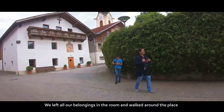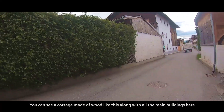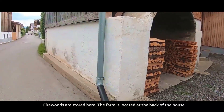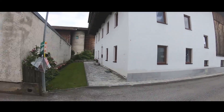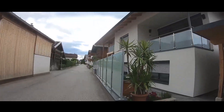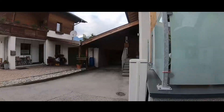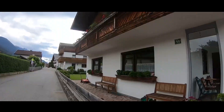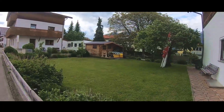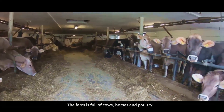We left all our belongings in the room and walked around the place. You can see cottages made of wood along with all the main buildings here. Firewood is stored here. The farm is located at the back of the house and is full of cows, horses and poultry.